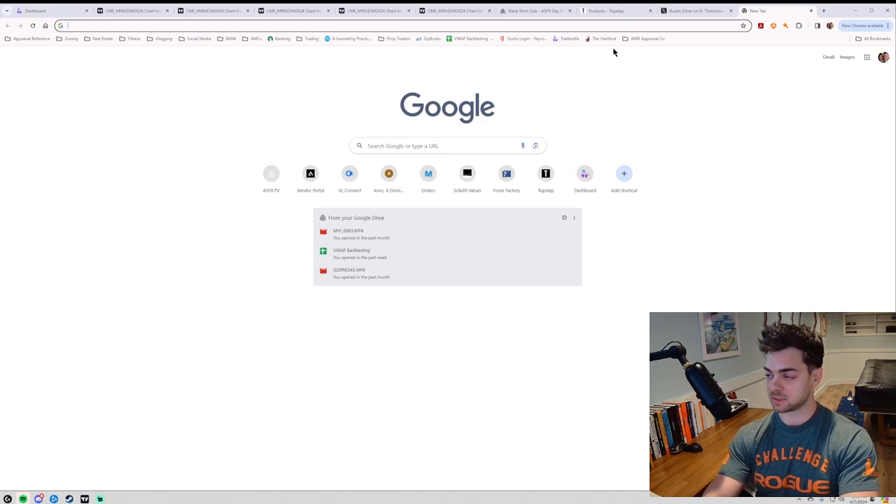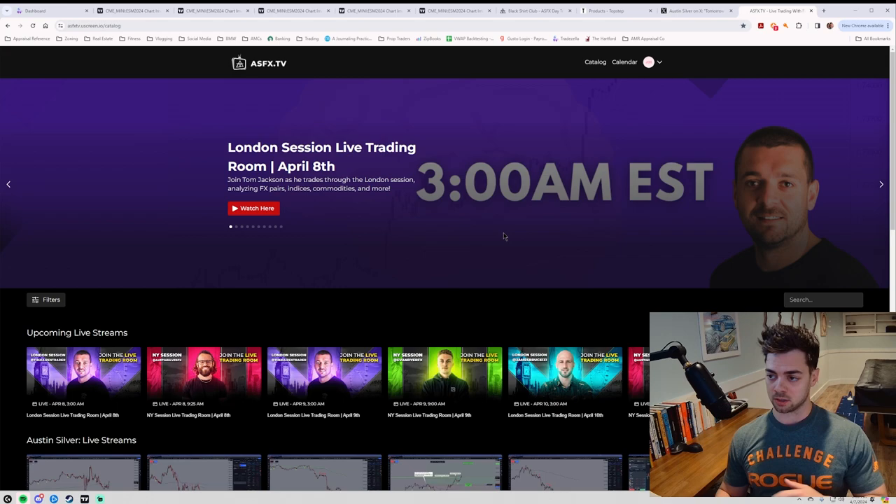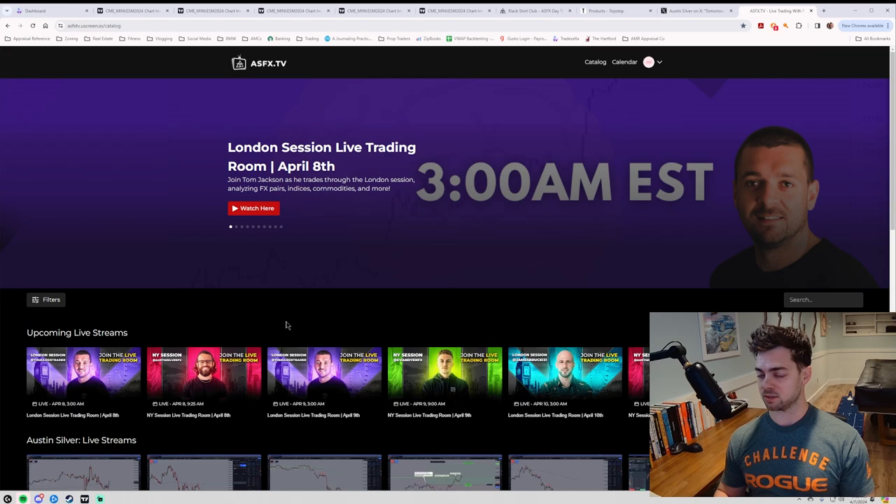Don't forget to check out the Black Shirt Club if you're looking to get into trading, and also check out ASFX TV where you can catch the coaches trading live. We've got guys trading overseas in the middle of the night and we've got the New York session trading live into the open. I'll drop a link in the description for that as well. Thanks for staying with me this long. If you have any questions or comments, or want to roast some of the bad trading I had this week, drop them in the comments below. Thank you, catch you guys next week.